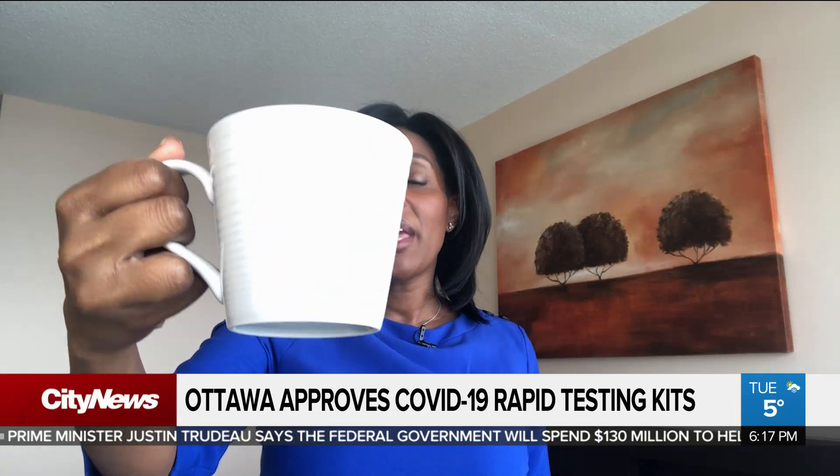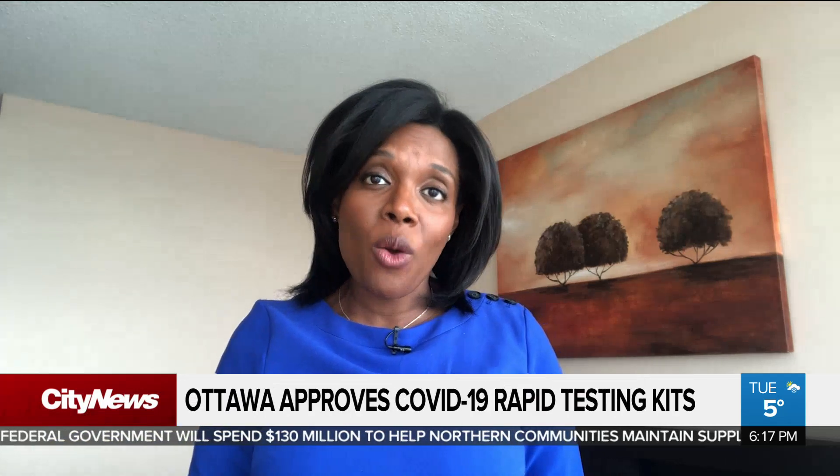It's about the size of a coffee cup and it could help hospitals and assessment centres detect COVID-19 in less than an hour. We're learning more about a new portable testing device that's being touted as a possible game-changer here in Canada.